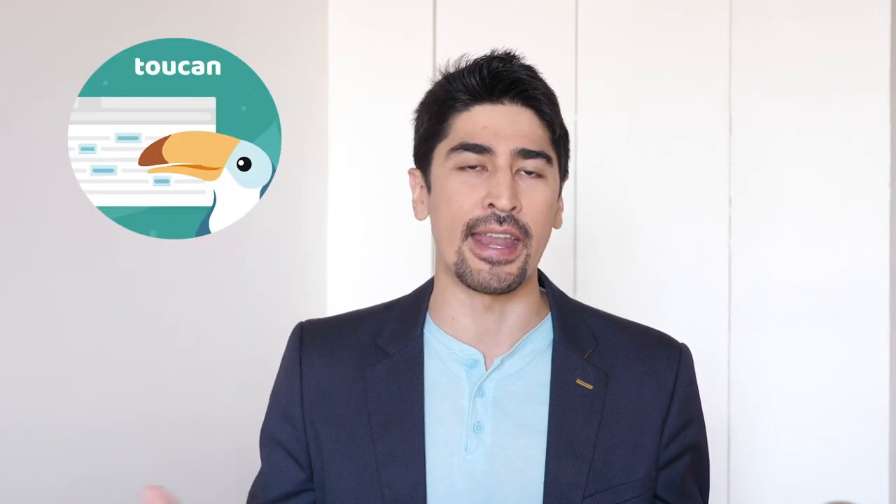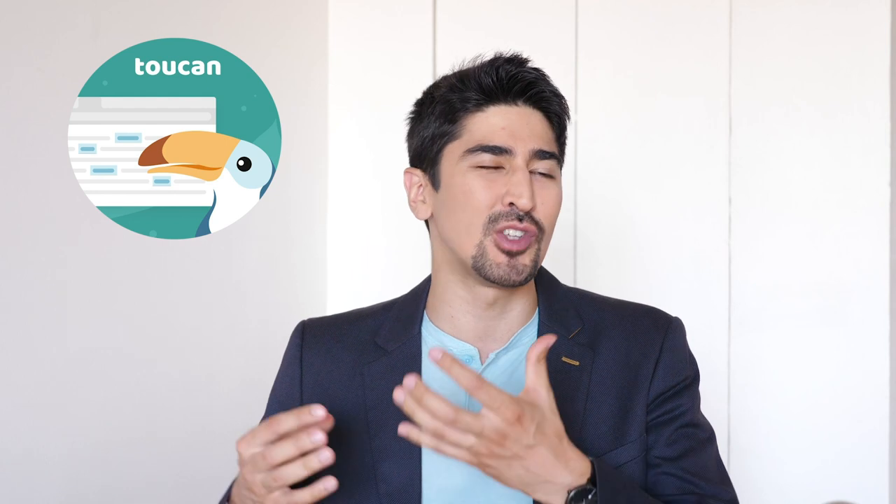Hi language lovers, BigBong here and welcome back to another review. Today we're going to be talking about a browser extension I reviewed about one year ago. It's called Toucan, and the reason why I'm making another video is because they've added so many cool features in between.